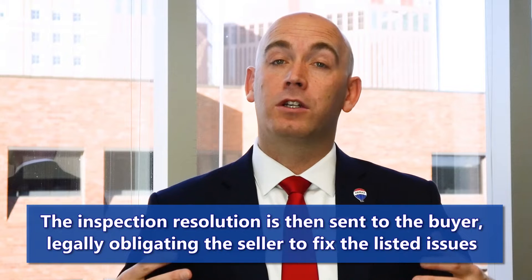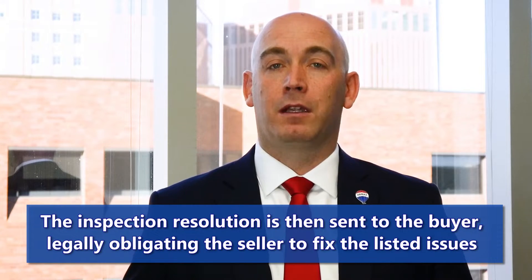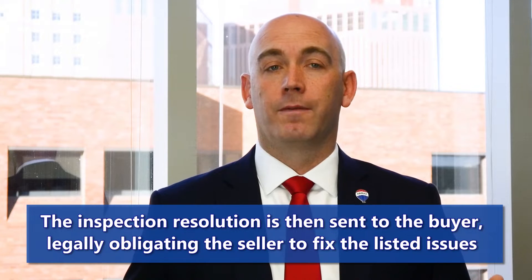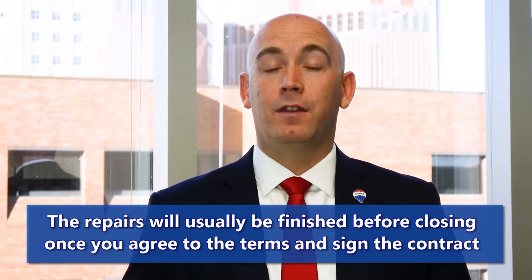Once we get that list sent over to the seller, the seller will meet with their Realtor and determine which items they're going to repair. They send back what's called an inspection resolution — which is actually an amendment to the contract — so they're contractually obligated to make those repairs that everyone agrees to. Once we get that back, we'll review it with you as a buyer.